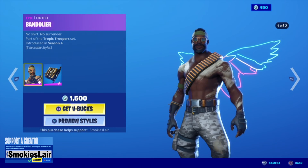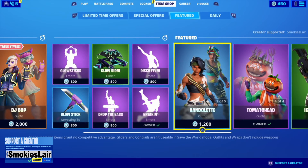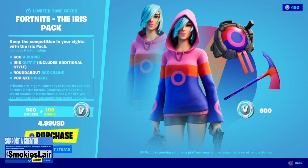We got a little bit of Bandolier again — I already showed him off because of how sick his back bling was, but I thought I'd cover all my bases. Then guys we move over to the Fortnite Lava Legends pack. This thing is amazing for 20 bucks — you get two skins, a glider, and back blings. And of course we always have the Iris pack: you get her, her back bling, and her pickaxe plus 600 V-Bucks for $4.99. Not a bad deal.